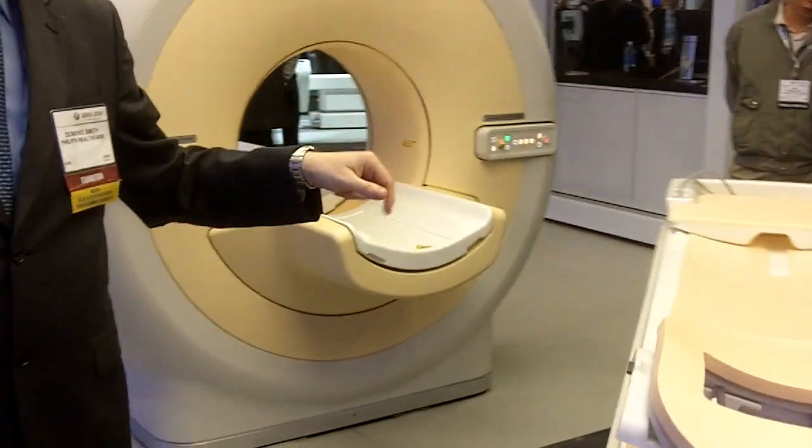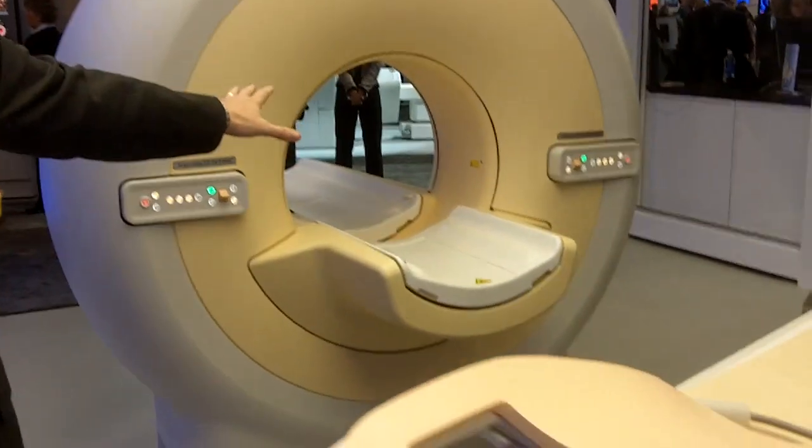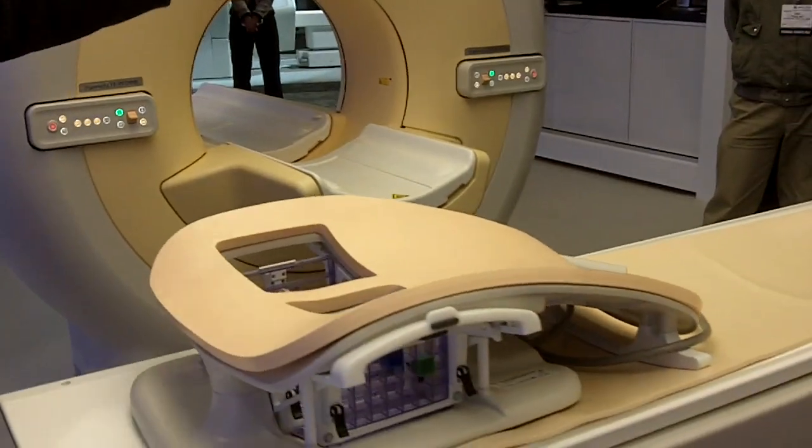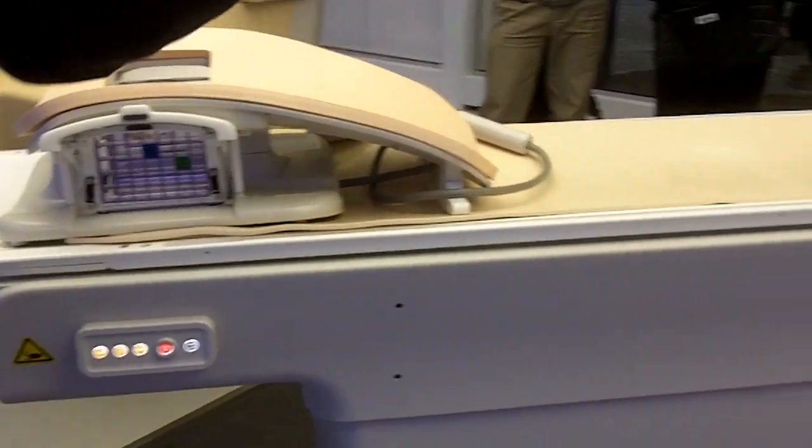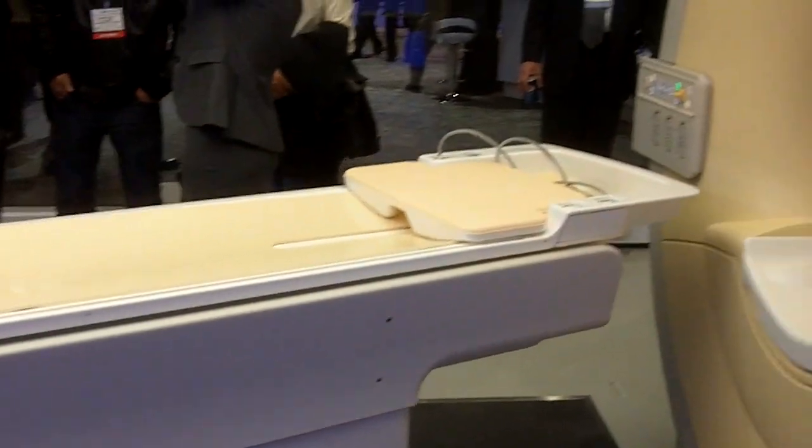What we do first is a scout — a two-minute scout. And then with the scout, we're able to do a full-body MR, a full-body PET exam. And then when we look at the hotspots, we're able to do a high-resolution MR on those hotspots. We keep the coils in place and we use MR attenuation correction.